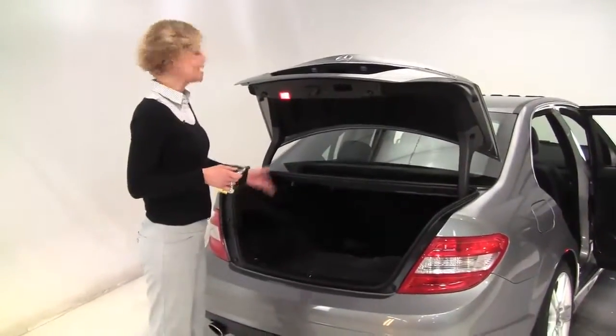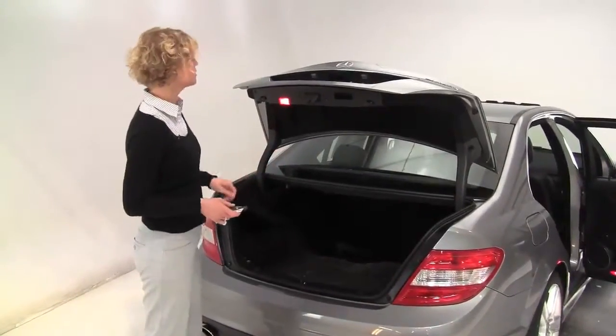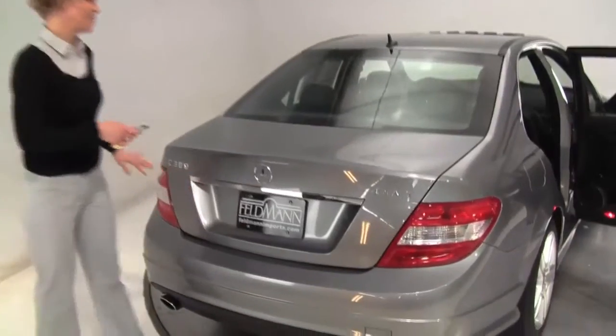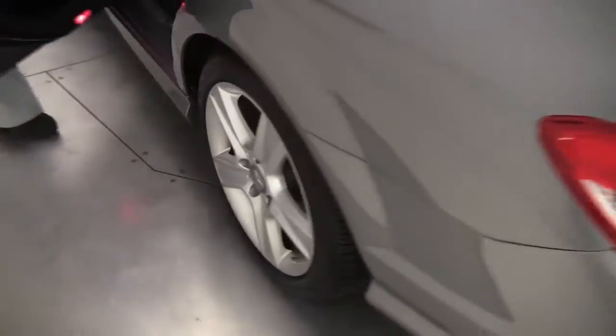All-season floor mats as well as the carpeted floor mats. Joe is misbehaving back there. Nice amount of trunk space. Cargo net on the side. First aid kit. Let's come on around — it's a great color. Doesn't show a lot in terms of sand and salt and dirt.